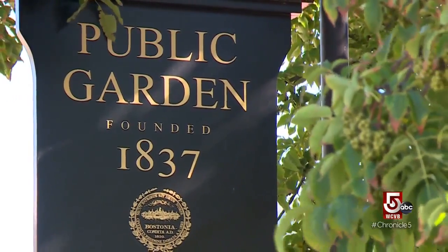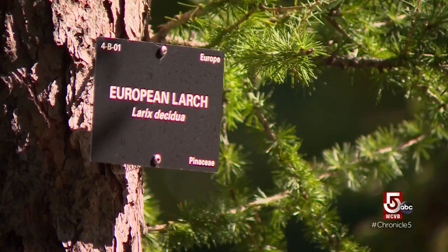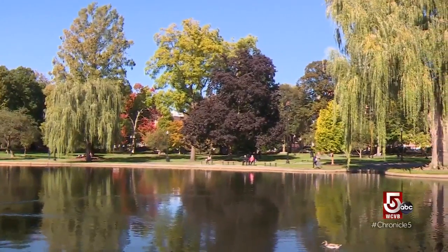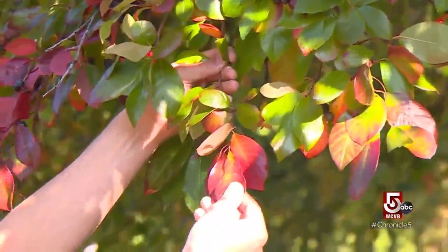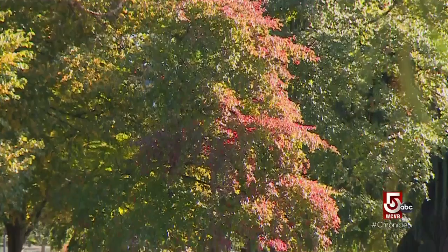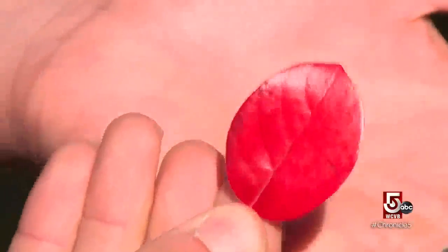The nation's first public botanical garden also boasts 400-plus trees representing 159 unique species. This is a black gum, or black tupelo — one of the oldest living trees, it can grow to five or six hundred years old in New England and turns a brilliant bright red every fall.